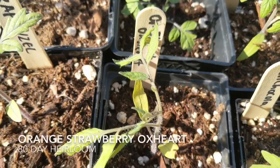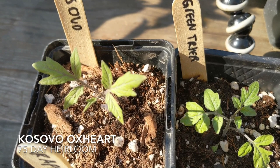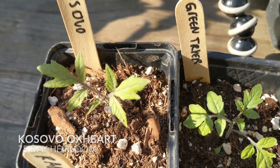Now for the ox hearts. We have Orange Strawberry Ox Heart, which apparently has few seeds and a complex taste — it's 80 days to maturity. And then we have Kosovo, which is 75 days. Interestingly, it was brought from Kosovo by a United Nations worker. I love hearing all the different stories behind heirloom tomatoes. The fruits can be one to two pounds and are deep pink in color.